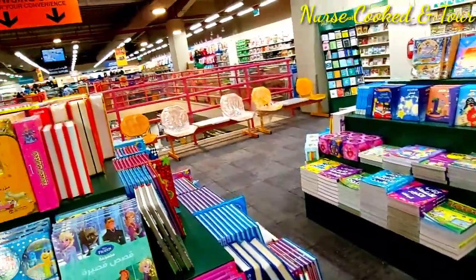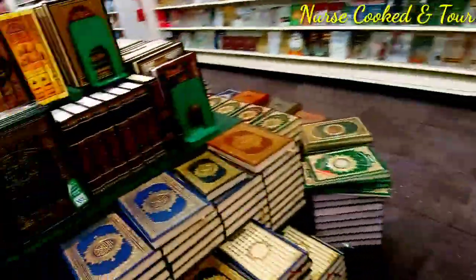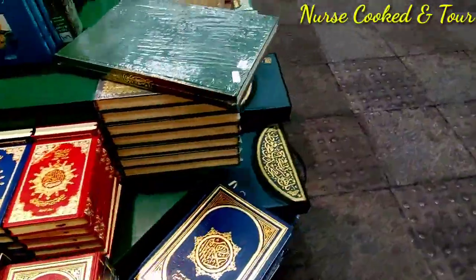These are books for kids, but mostly in Arabic text. There is also the book Kaida Nuraniya if you want to learn the Arabic alphabet.